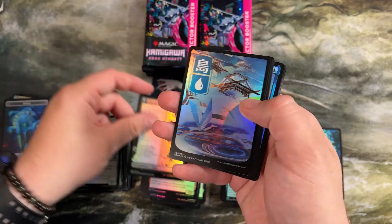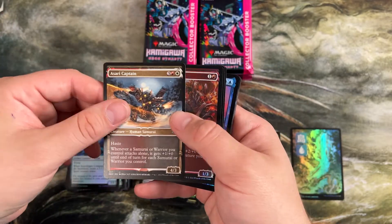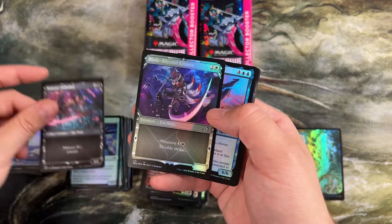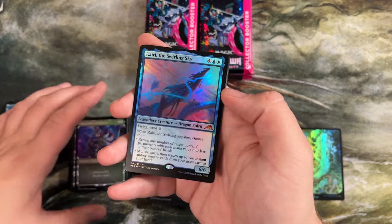Life of Toshiro Umezawa. We're just stacking ourselves with these foil basics, and I said I was going to put them somewhere and I put them somewhere completely different — don't mind that on the video. More ninjutsu creatures — they need ninjutsu in every color, I believe.